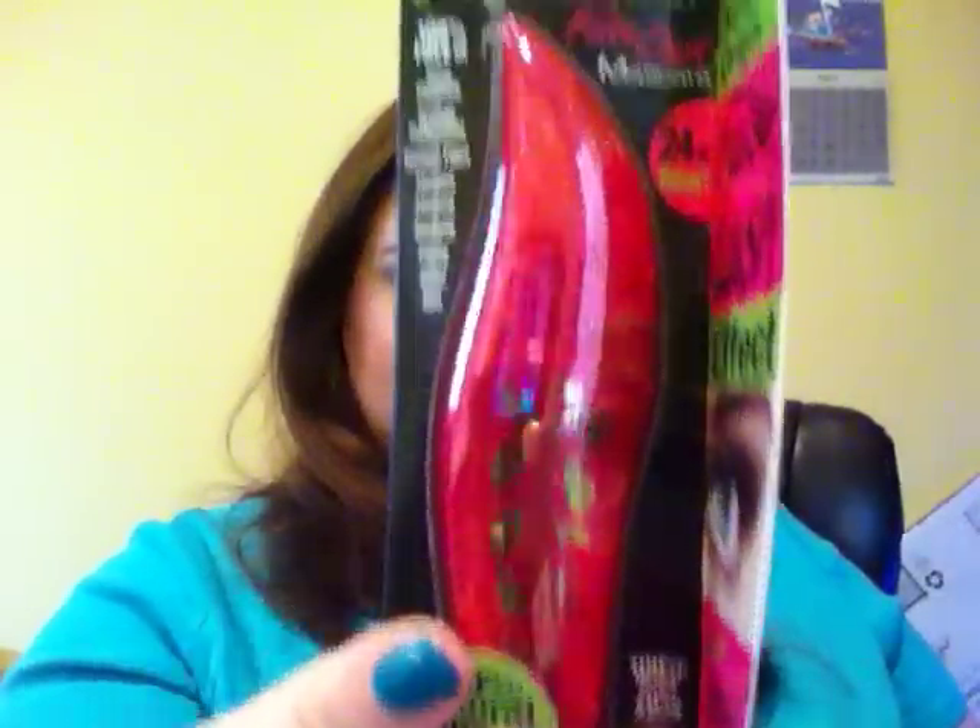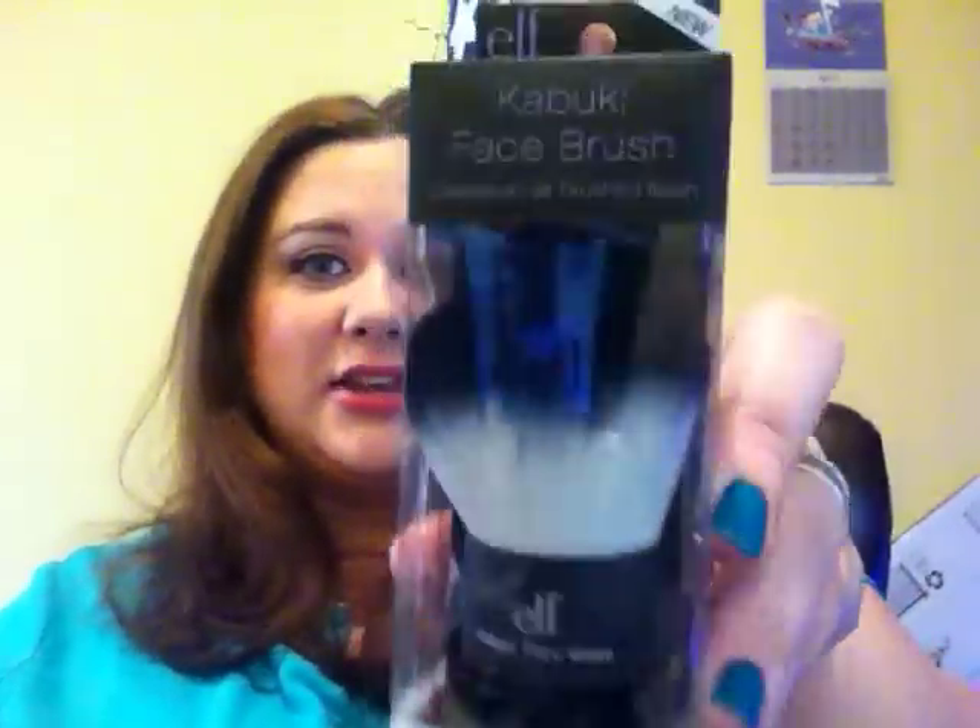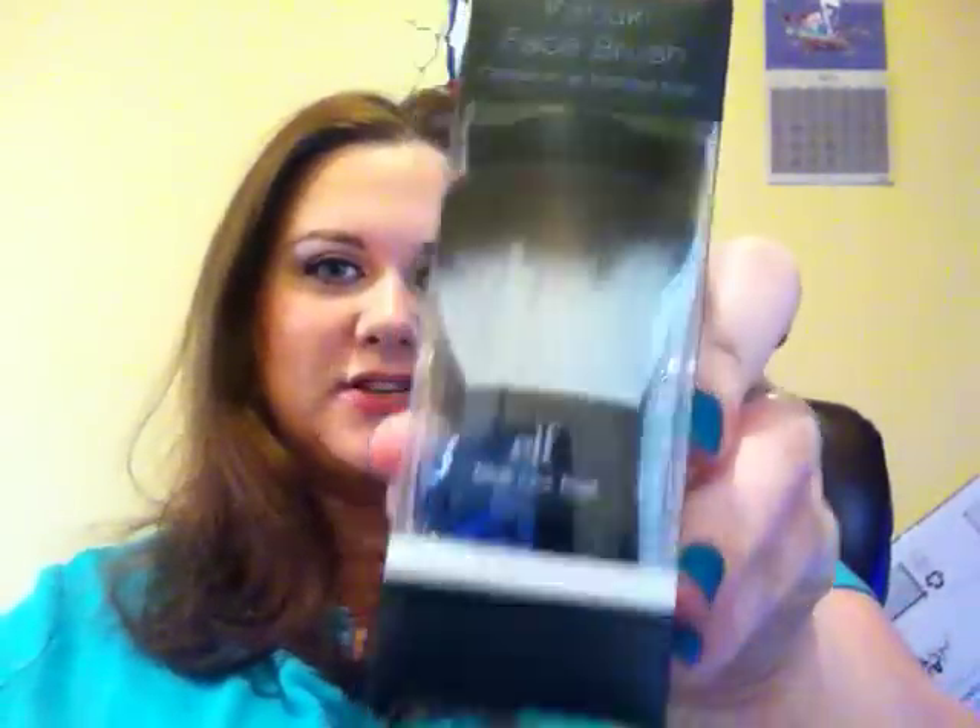Next is one of my favorite mascaras, the Physician's Formula Organic Wear Fake Out Mascara — still in the box and everything, I just bought it a couple weeks ago. You are also getting one of my new favorite brushes that will actually be in my favorites this month: the ELF Kabuki Brush, which is awesome. It's great for applying powder.